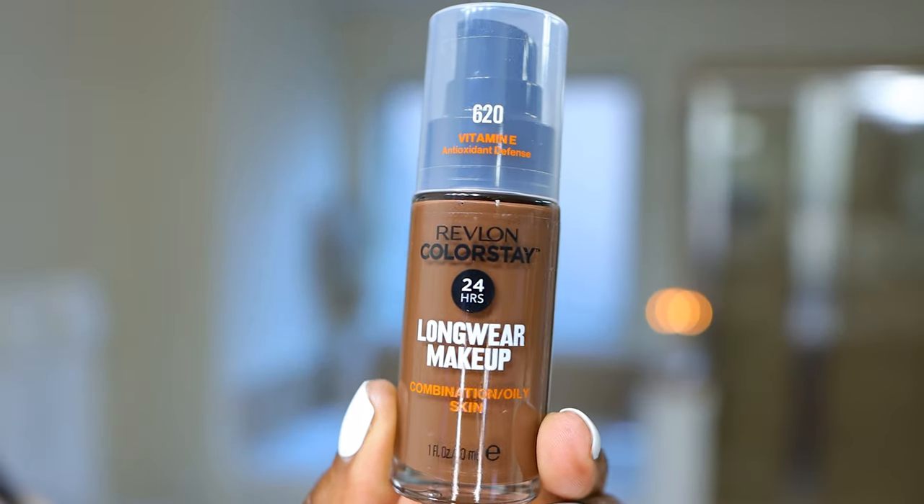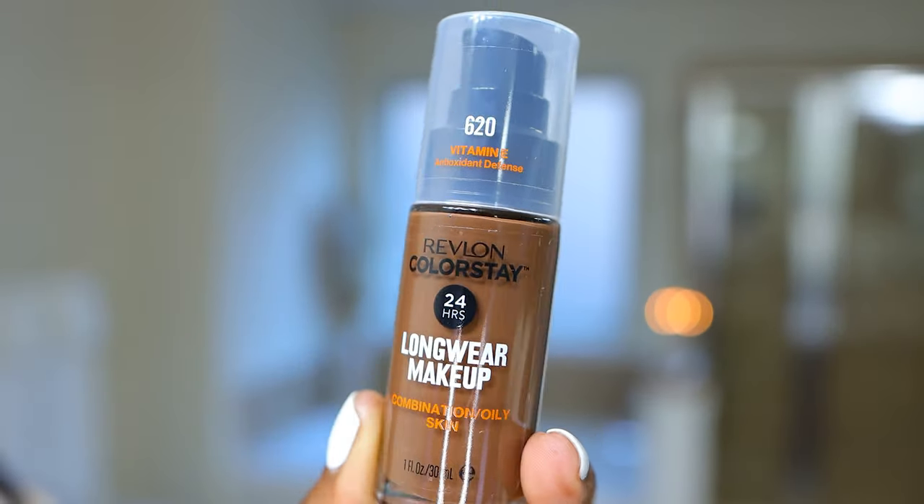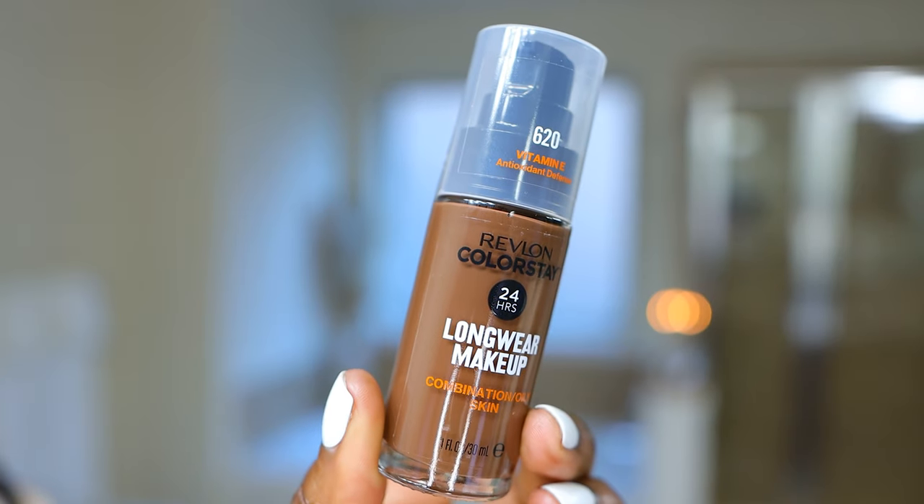Revlon has given us a new foundation and I think this has been around for a few months, but this is my first time trying it out. I'm trying out the Revlon ColorStay 24-hour long wear makeup for combination and oily skin. Forgive the way my mouth is moving — I've already done my lip primer so my lips are sticking together.